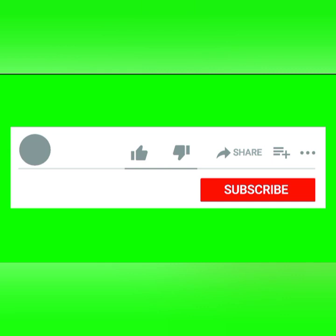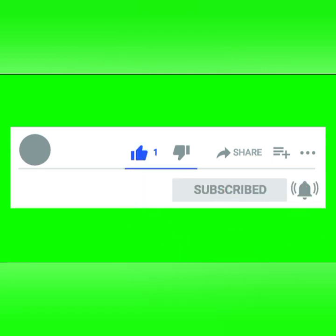Thank you viewers for watching today's video. If you liked this video, please do so and subscribe — turn on the bell icon to receive the latest updates on fashionable designs of clothing styles.